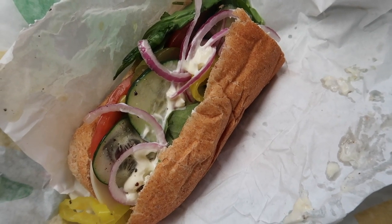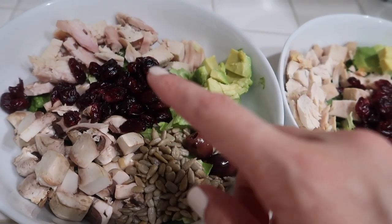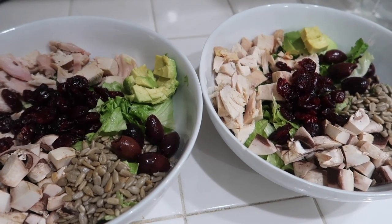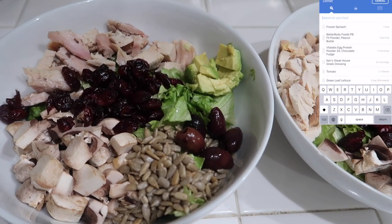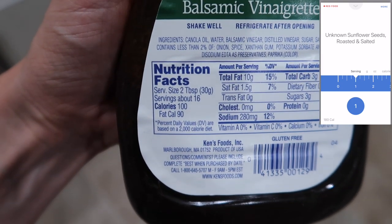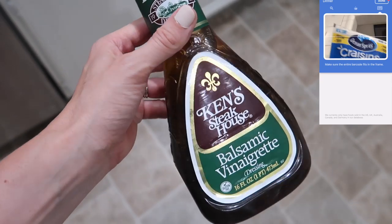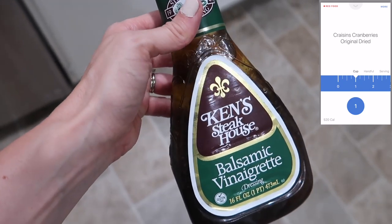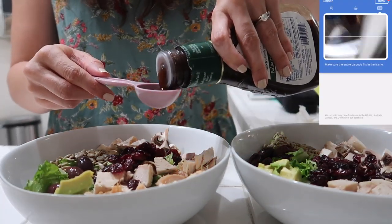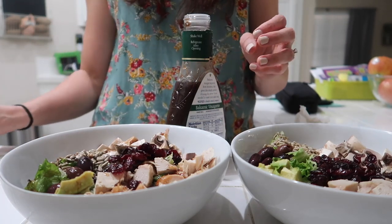Here's dinner — I made salads for me and Sean with sunflower seeds, mushrooms, craisins, chicken from Costco, avocado, kalamata olives, and green leaf lettuce. For dressing, I'm using Ken's Steakhouse balsamic vinaigrette — it has 100 calories per two tablespoons, so I'll measure it out to make sure I don't use too much, because I've been known to practically drink salad dressing on my salads.